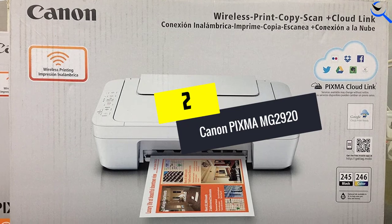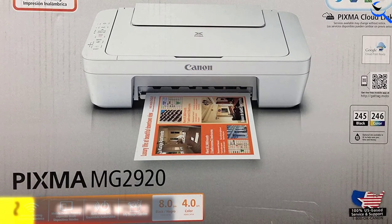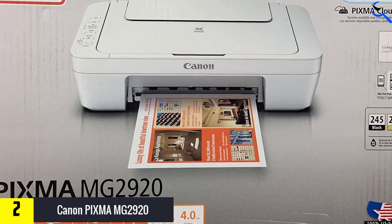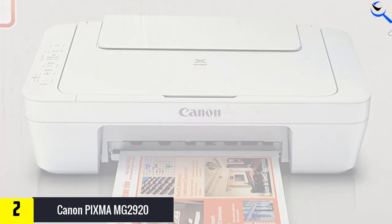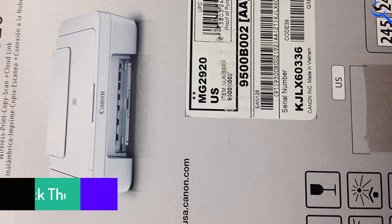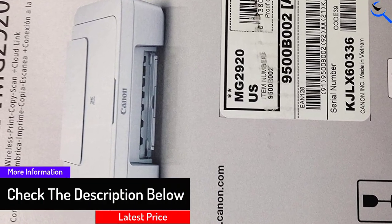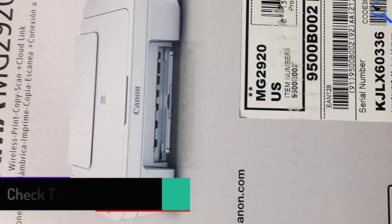At number 2, we have the Canon PIXMA MG2920. When it comes to bulk printing, this one from Canon is definitely a heavyweight. Boasting a 30,000-page peak monthly duty cycle and a 500-sheet paper tray capacity, this all-in-one printer handles a lot of printing tasks with great efficiency. Considering its budget-friendly price and the quality of its output, this printer really offers great value for money.